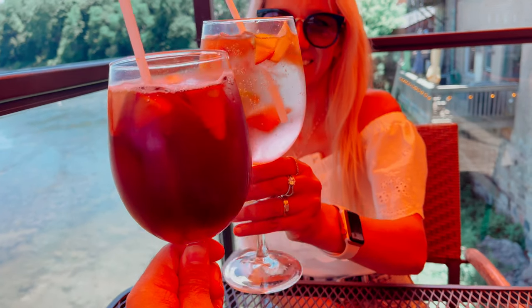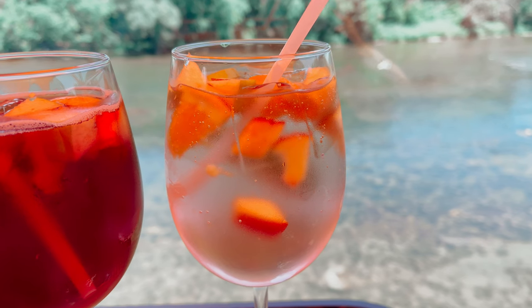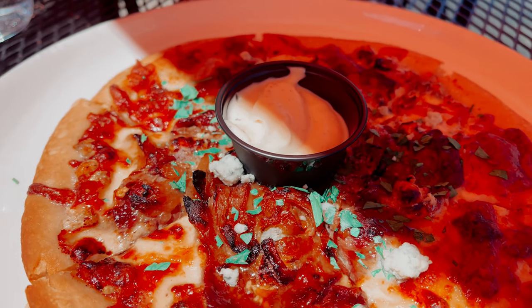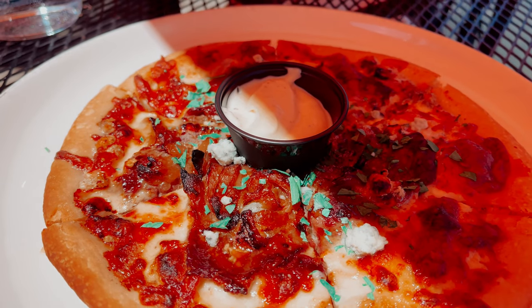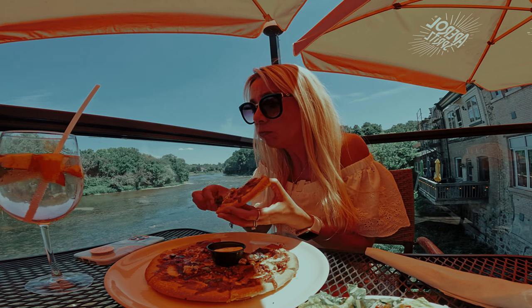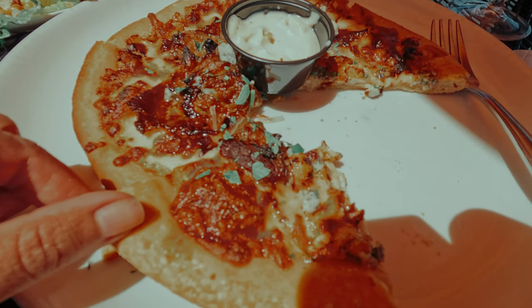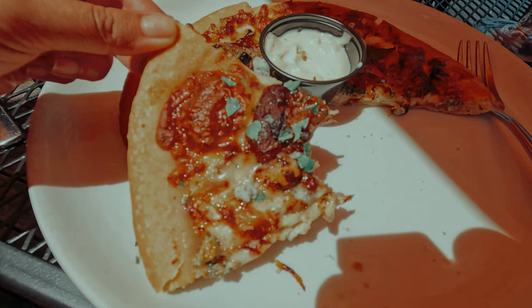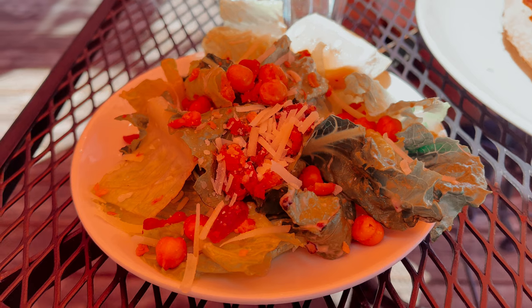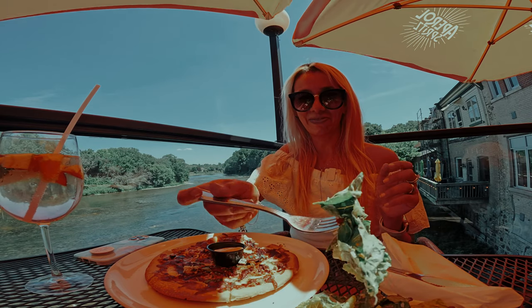We started with sangrias, as the day was very hot. I ordered a steak and blue cheese pizza, which was delicious. The base sauce was an alfredo instead of the traditional tomato sauce — what a great idea, it matched very well! And with the pizza, they served a Caesar salad, which to my pleasant surprise, included bacon crispies.